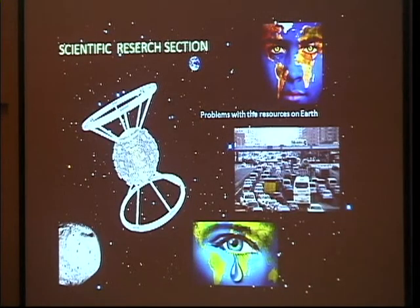For many years, humanity has been using its resources thoughtlessly. Because of the processing of various materials, Earth is getting polluted. Having considered all of these problems, we decided to build our settlement near an asteroid.